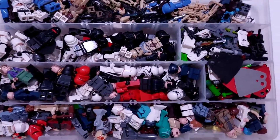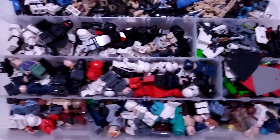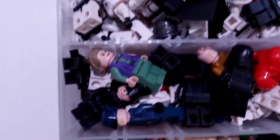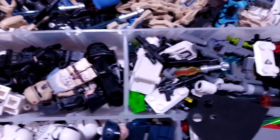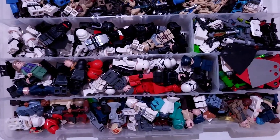Hey guys, welcome back to another video. Today I'm going to be showing you guys my top 10 favorite LEGO Star Wars characters that I own. I have a lot of LEGO Star Wars characters as you guys can see, and about 10 of them really stand out and deserve my favorite. So anyways, let's hop right into the video.